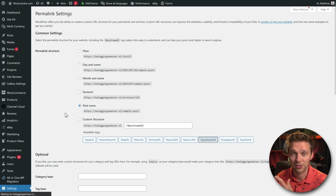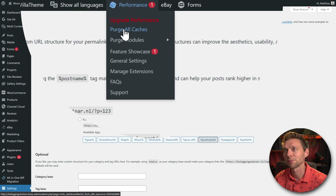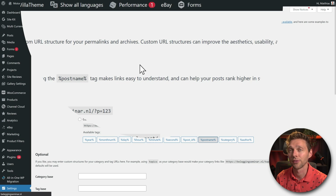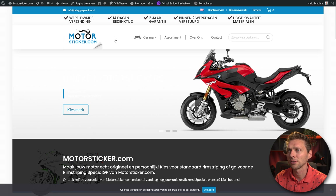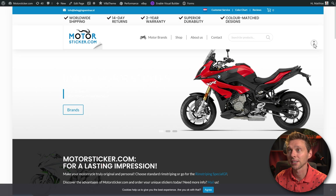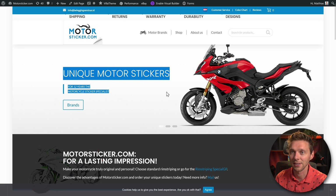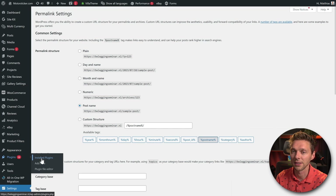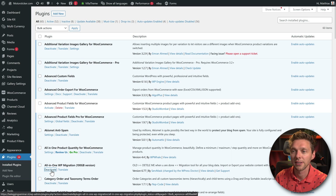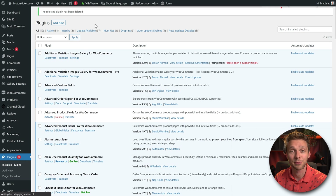If you have any caching plugin active on your website — like W3 Total Cache — go ahead and purge all caches. Then visit your new domain's front end. Then go to Plugins, find the All-in-One Migration plugin, deactivate it, and delete it along with its files and data. The plugin has now been deleted.